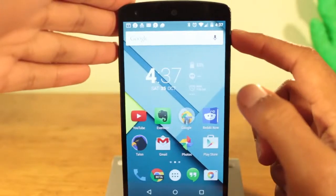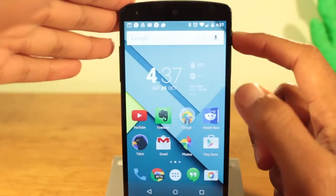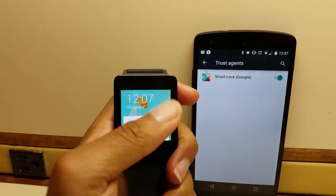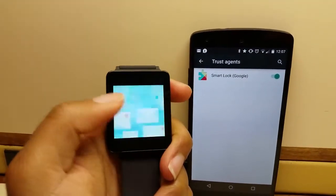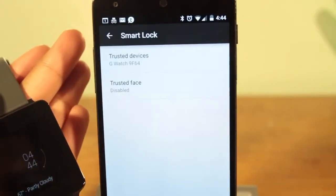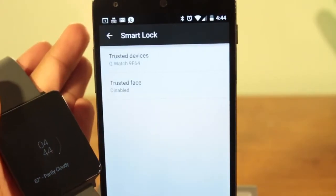And if you notice, right before your phone locks, your screen goes grayscale. As for security, I love the new smart lock setting. With smart lock, when your phone is connected to a trusted Bluetooth device, such as a smartwatch, your phone will not request a PIN to unlock. As soon as it disconnects, your phone will request a PIN to unlock.